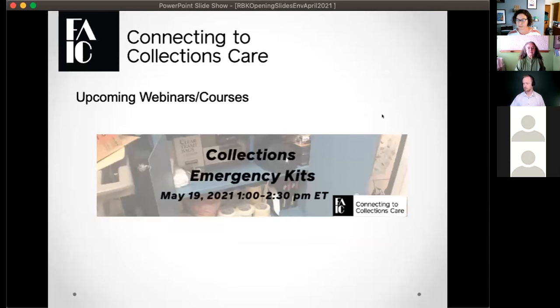We have an upcoming webinar on May 19th called 'Collections Emergency Kits,' part of AIC's May Day prep activity. We'll discuss all sorts of new collections emergency kits — there's a new guide to help you build one. If you're interested, register for that free webinar happening May 19th at 1 p.m. Eastern.